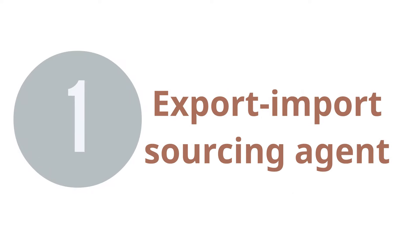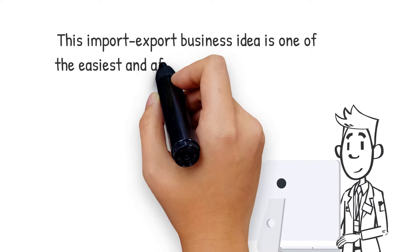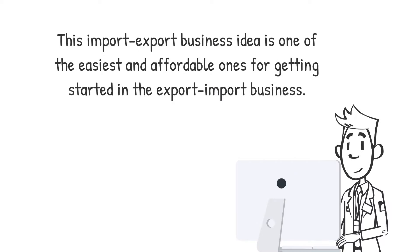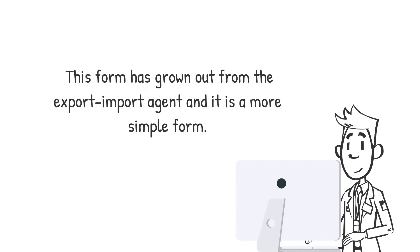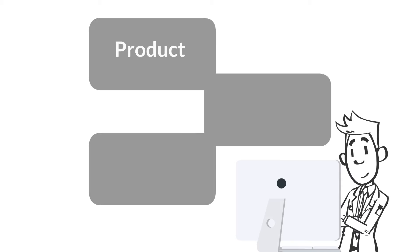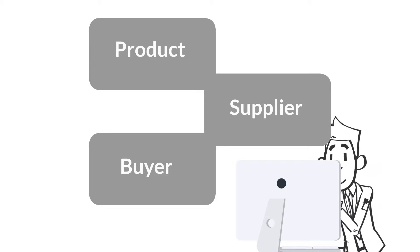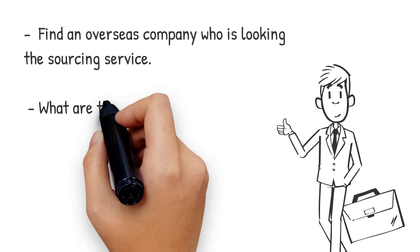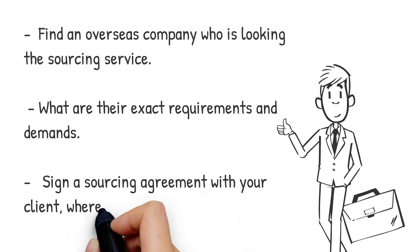1. Export-Import Sourcing Agent. This business idea is one of the easiest and affordable ones for getting started in the export-import business. This form has grown out from the export-import agent and it is a more simple form. Here, your agent is sourcing a product, supplier or buyer for the client, and usually gets a one-time fee for this.